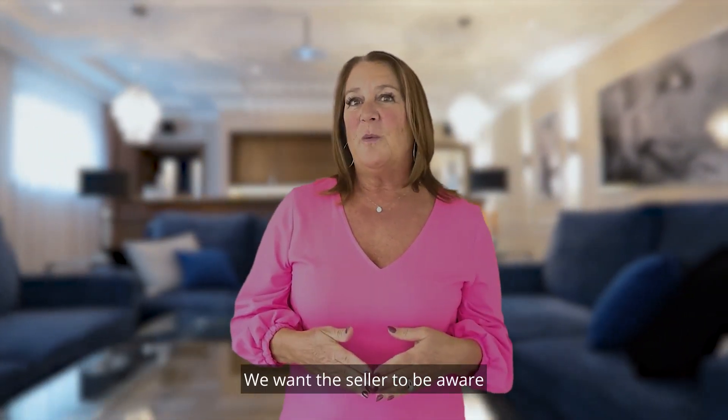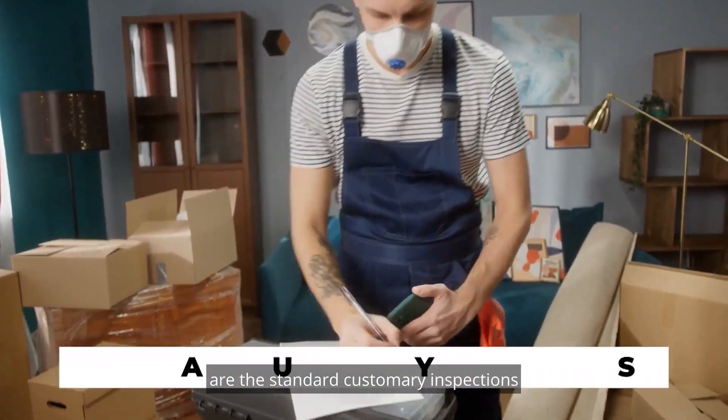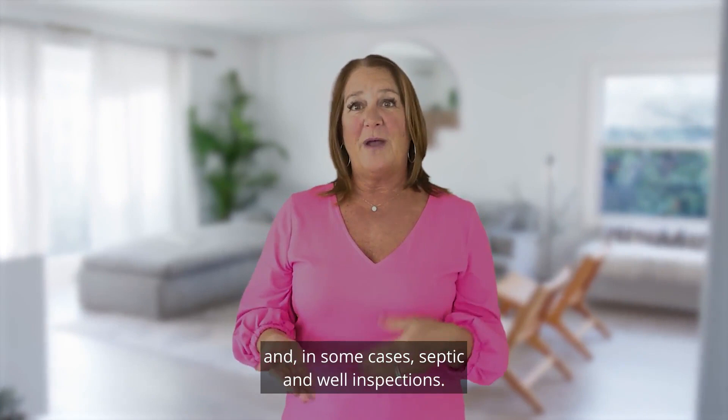We want the seller to be aware of any additional expenses that could possibly arise from the sale of their home. The inspections we recommend are the standard customary inspections that a buyer would do, which would be a general home inspection and in some cases septic and well inspections.